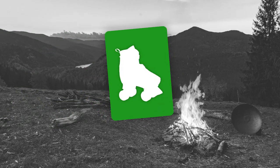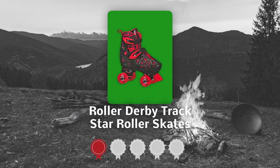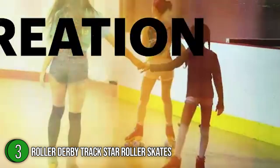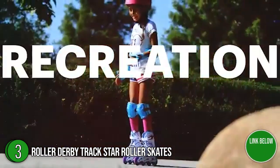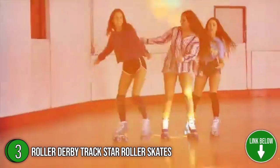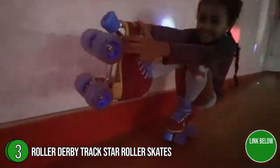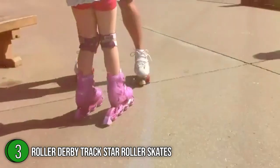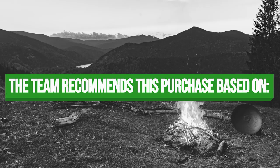The third skating shoes on our list is the Roller Derby Trackstar Roller Skates, which our team at Trustedshoppingguide.com has awarded a 4 badge rating. From sidewalks, boardwalks, and paved trails to indoor roller rinks, the Roller Derby Trackstar Roller Skates won't back down from any challenge. This product is an ideal companion to improve endurance, agility, strength, and balance. There are two sizes available: medium for 3 to 6 junior sizes, and large for 12 to 2 junior sizes.